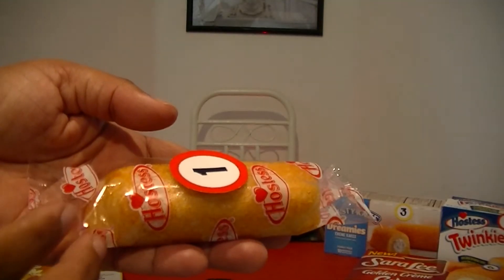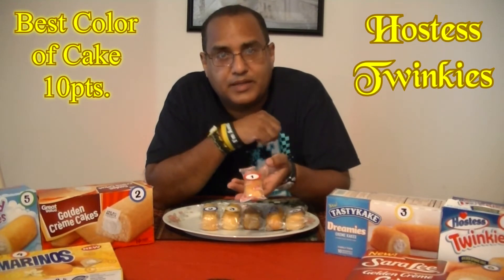The next ten points is going to be given for Best Color of the Golden Cream Cake. By the looks of the ones I have here on my plate, it can't be too light and it can't be too dark. So this one is way too light and this one is way too dark. It comes down to number six, five, and one — and I would have to choose number one. In this case it's Hostess, so Hostess wins for Best Color of their Golden Cake.